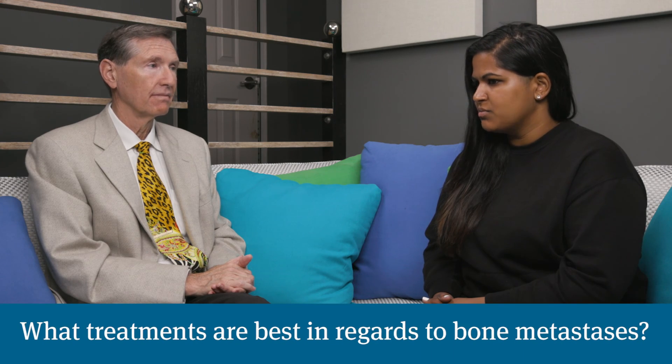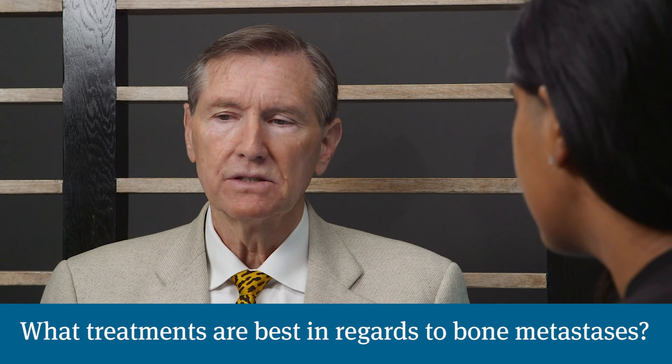What type of treatments are best when it comes to bone metastases? With bone metastases we're talking about prostate cancer having become a life-threatening illness. Once the disease has spread to the bones, we're talking about something potentially life-threatening, and that usually means a combination of systemic therapies with first and second generation hormones, maybe even a short course of chemotherapy, and then radiation treatment directed to all sites of the metastatic disease — using every available treatment to eradicate the disease as thoroughly as possible.